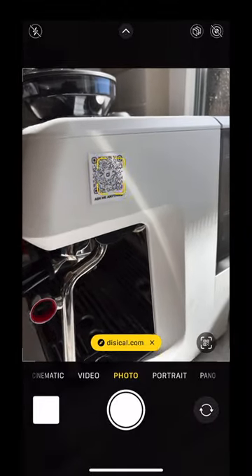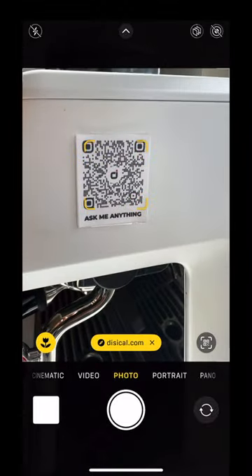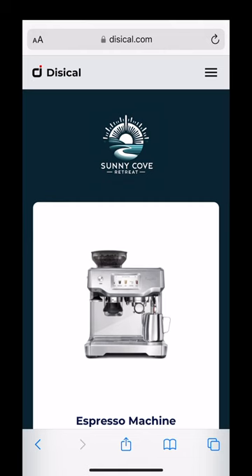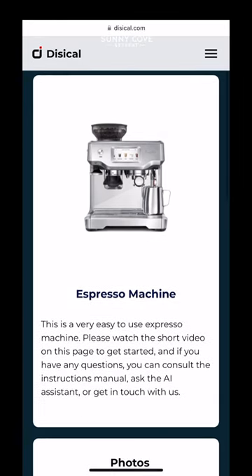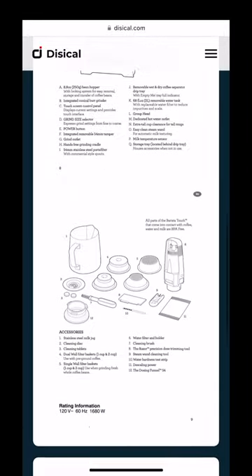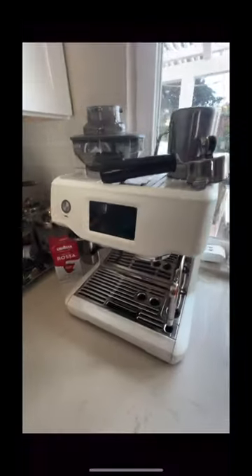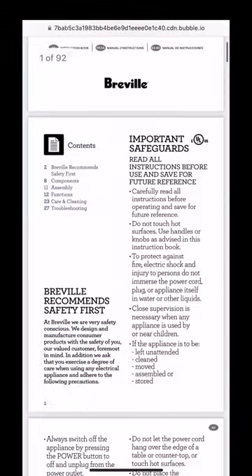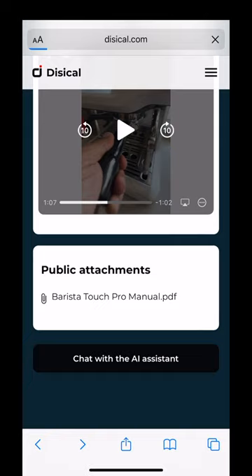This AI QR code allows you to chat with physical items. Let me show you how it works. When you scan it, it opens a unique page for each item that has useful information, images, video tutorials, the instructions manual, and a custom AI assistant for that item.